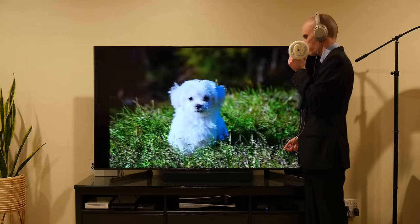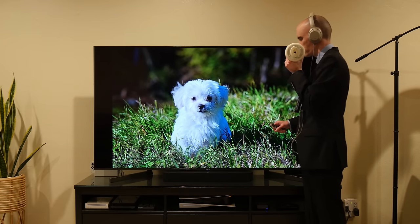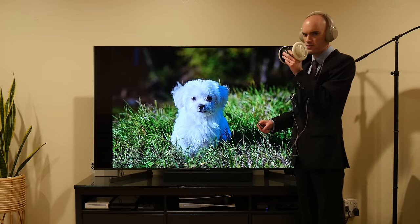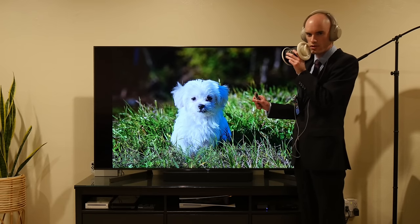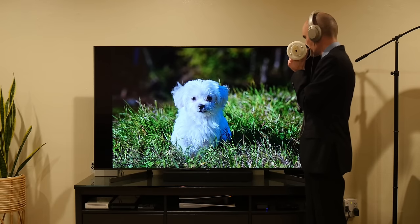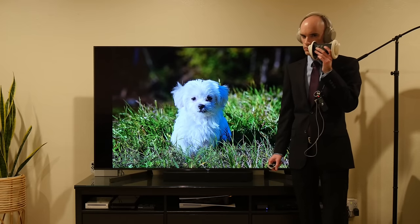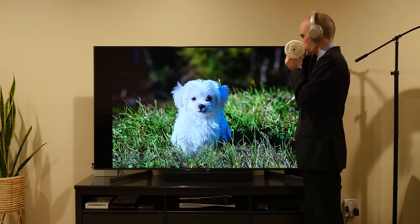Next up we have this adorable little dog. There's not too much to say about this one that hasn't already been said about other photos — it is colourful, has a shallow depth of field, has a cute subject, and otherwise looks pretty good. But, like before, the dog is not perfectly centred. And thus this image receives a 5.73 out of 10.